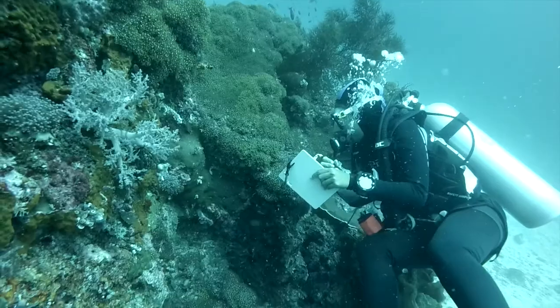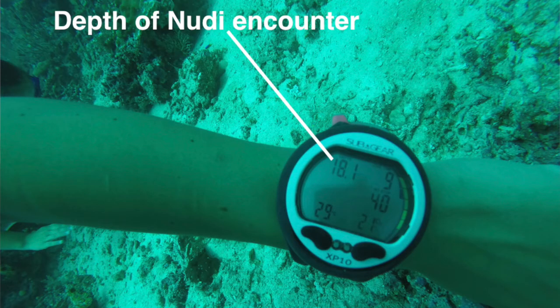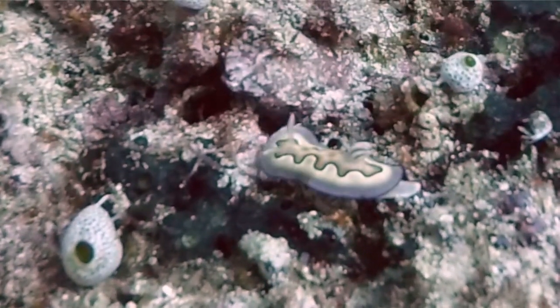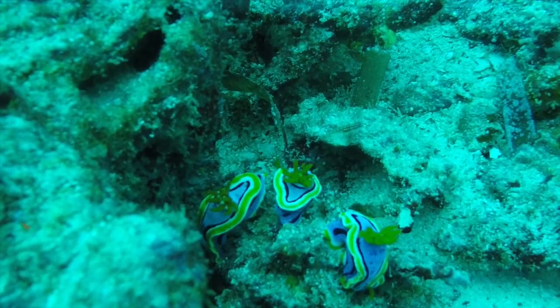Once you've found them you then note down a few different things — their size and also whereabouts you found them. You then also write down the depth that you found them at and if they had any interesting behaviours. Once we get back to camp we then try to ID them using the books that we have in camp and also the photos that we take under water.